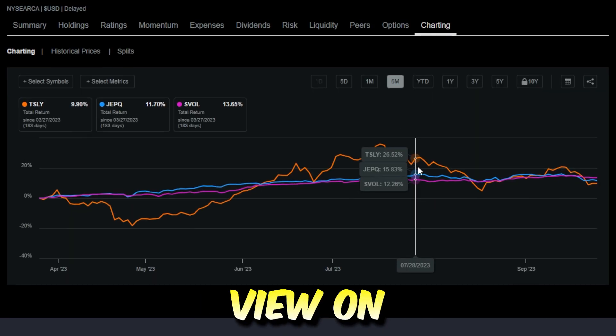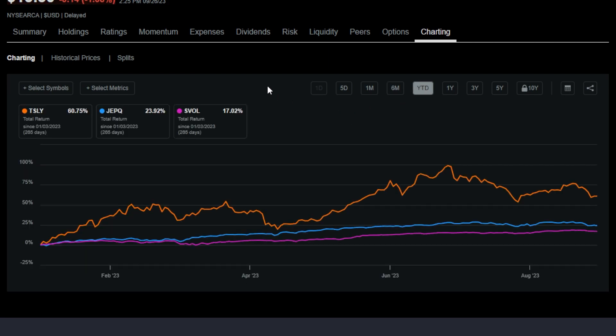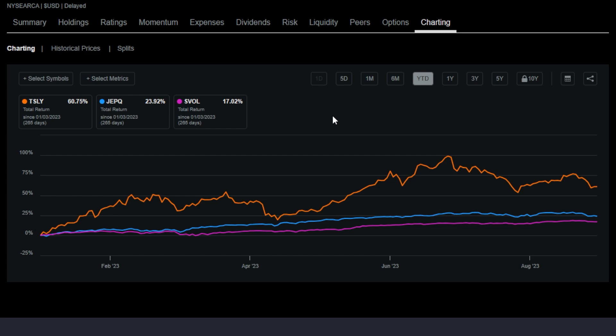To get an even more accurate view, using the metric total return — which is dividends plus share price return or loss included — over the last six months, all three have done pretty well: TSLY up 9.9%, JEPQ up almost 12%, and SVOL almost up 14%. Year-to-date they have all been crushing it: TSLY up 60%-plus, JEPQ up 23.9%, and SVOL around 17%. Because some of these haven't been around all that long, we can't go off many timeframes, but even with some share price decay, if you include dividends on a total return basis, these ETFs have performed pretty well so far.